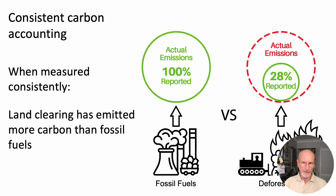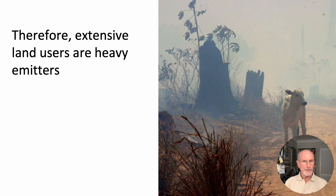Using Consistent Accounting, we find that land clearing has emitted more carbon than fossil fuels. Extensive land users, therefore, become heavy emitters.